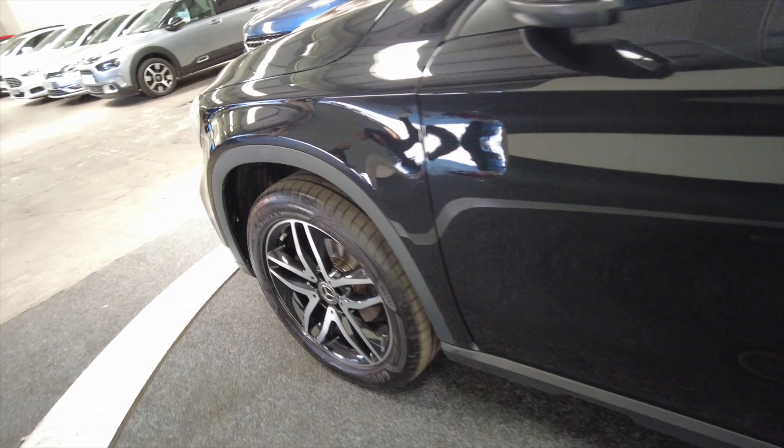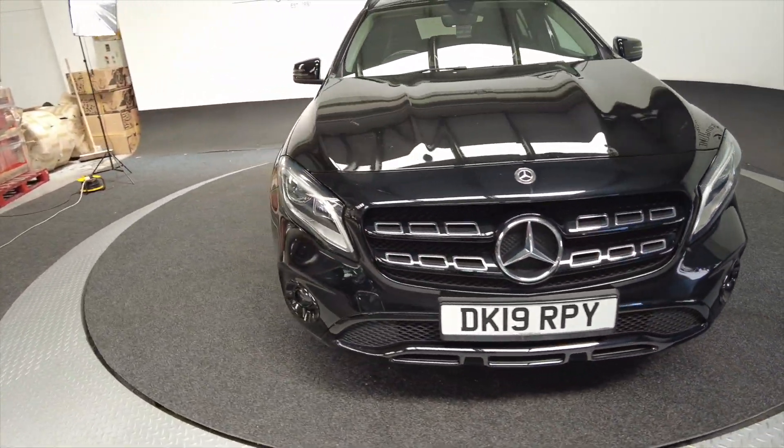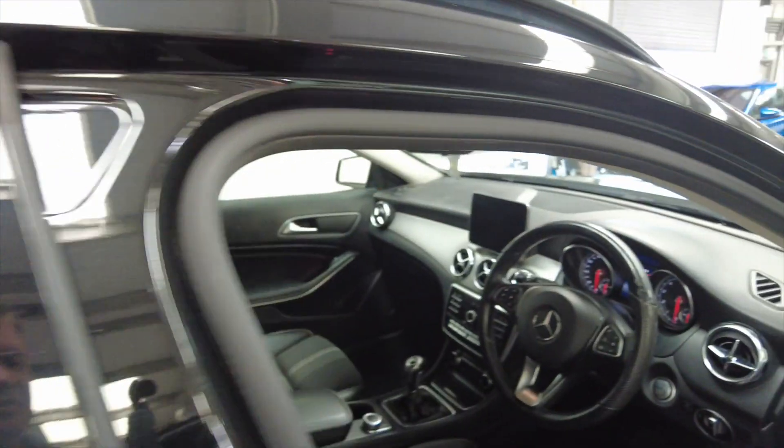Really nice, fully adjustable comfortable sport-styled seating. Let's bring you back around to the front — again, good looking cars these. Let's take a look inside.